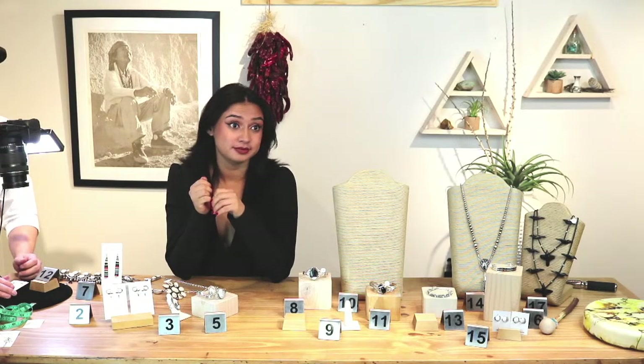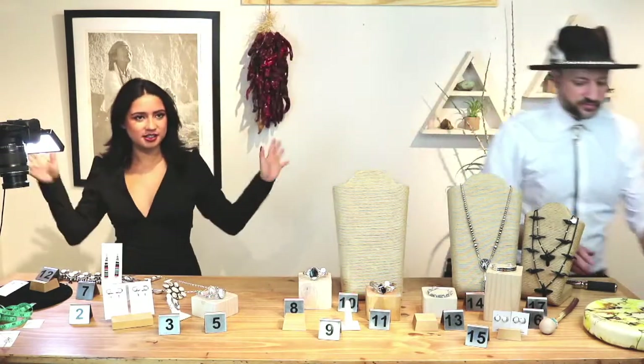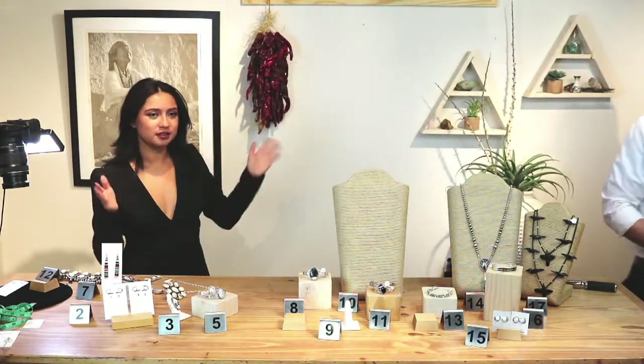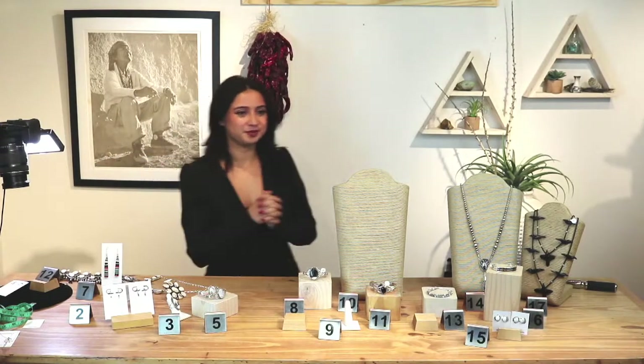Sold another set of earrings — sold through Bond. Thank you, Bond. Price on number twelve is $32 after the sale.